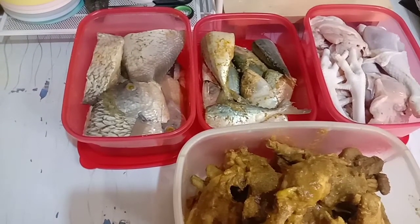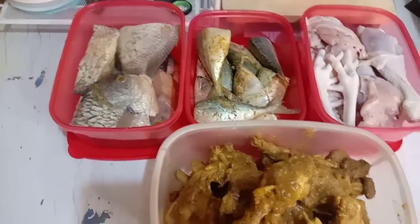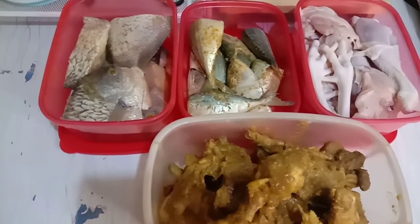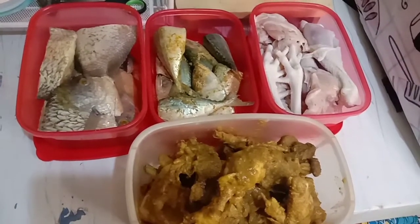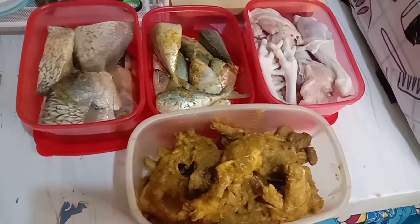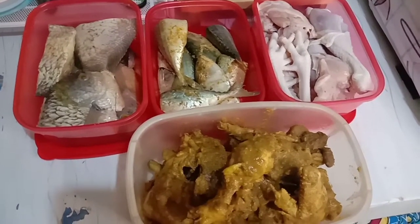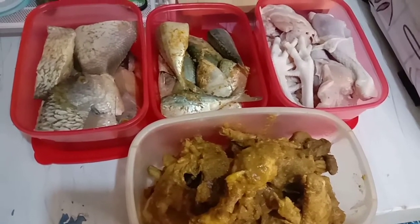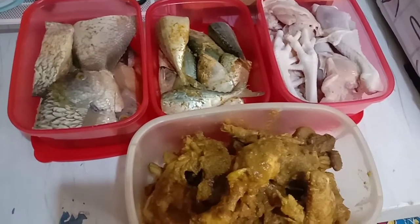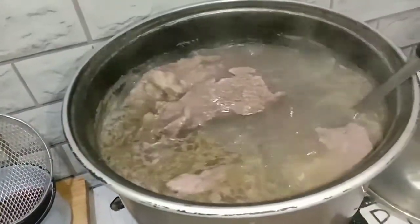Sayurnya nggak beli karena emak males menyianginya, kerjaan banyak. Nanti belinya nyicil aja di warung. Kali ini emak mau masak sayur asem dan ikan asin - waktu minggu kemarin emak pernah beli ikan asin, baru mau masak hari ini. Oh iya, emak beli daging juga, setengah kilo.